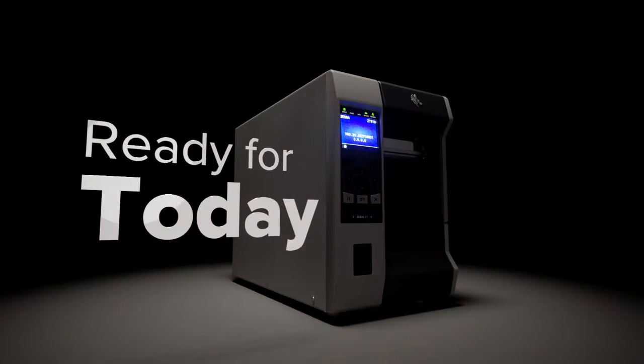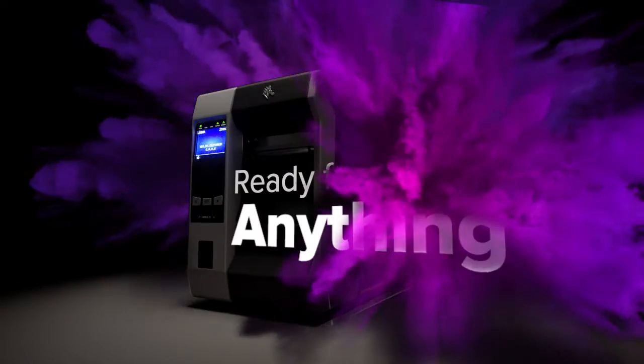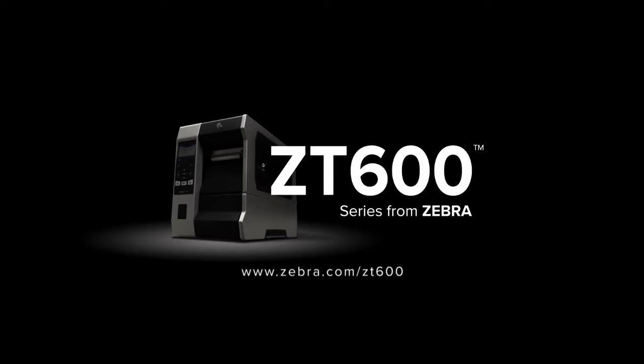Choose the printer that's ready for today, ready for tomorrow, ready for anything — the ZT600 series from Zebra.